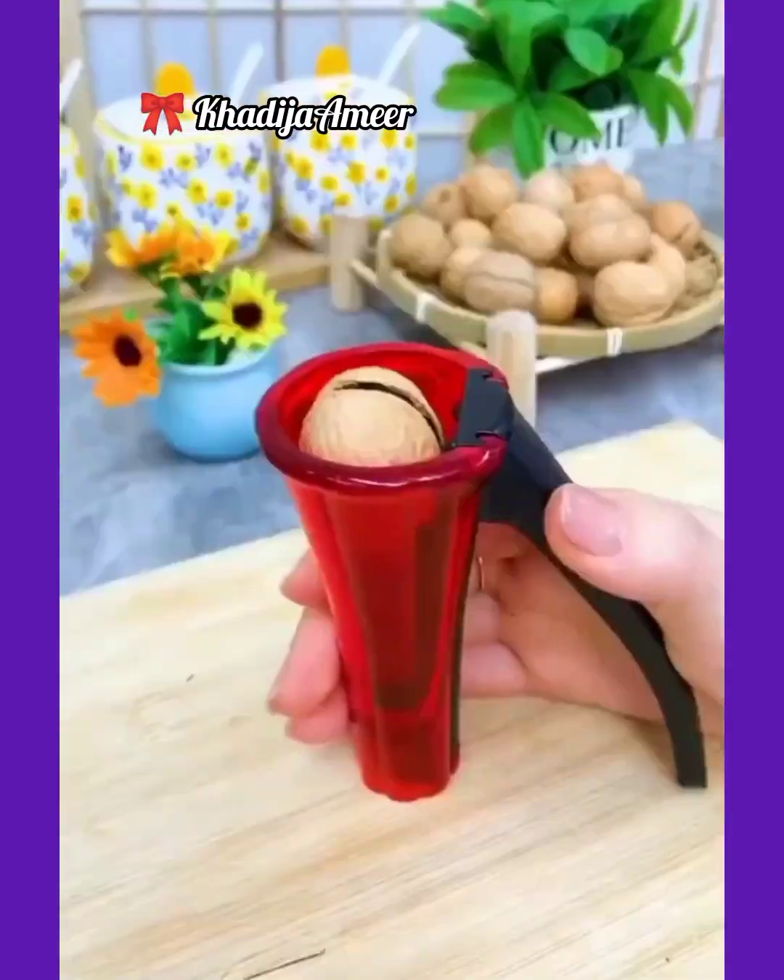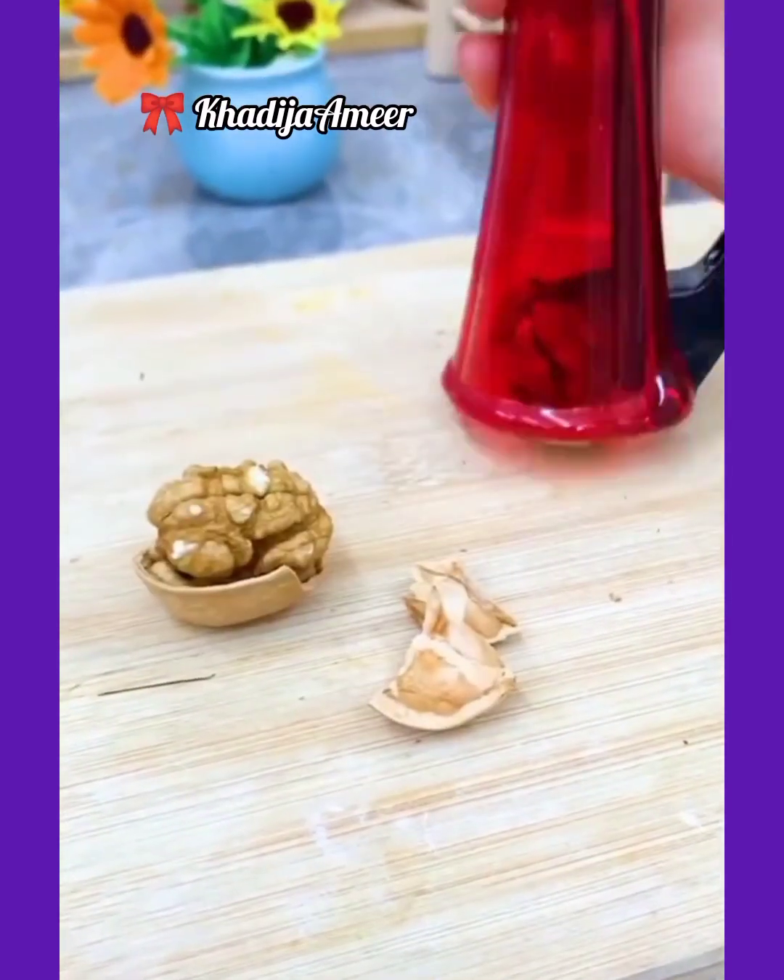It's so hard to crack nuts. To solve this problem, I'm showing you this amazing nutcracker which is very simple to use.